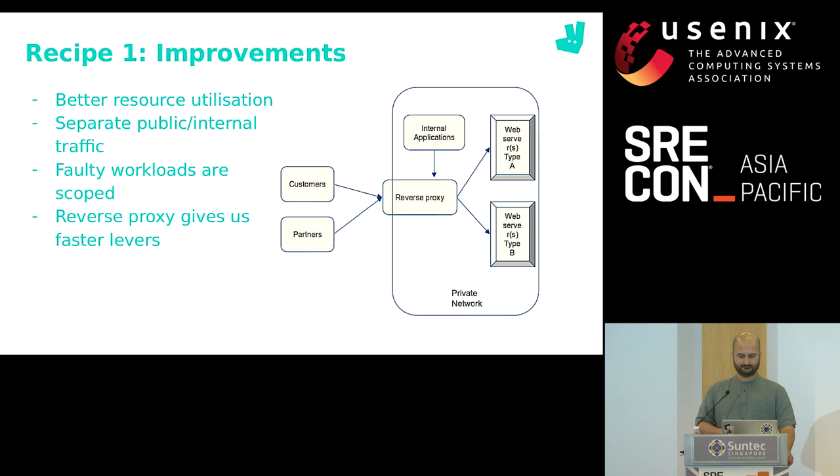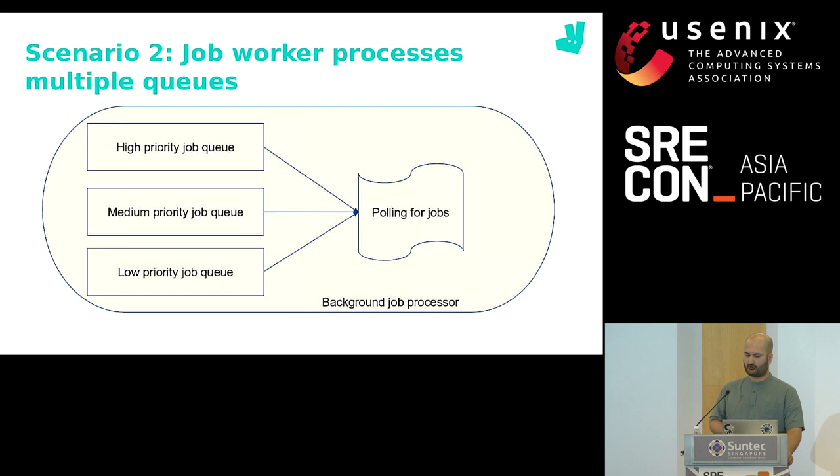Let's move on to simplified scenario two. Similar to our web request setup, we have a job processor that processes all kinds of jobs. This can mean all jobs are on the same queue, or the processor is periodically pulling different queues, but it's still one process.